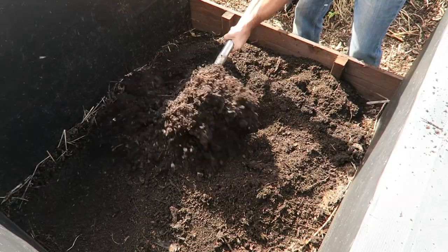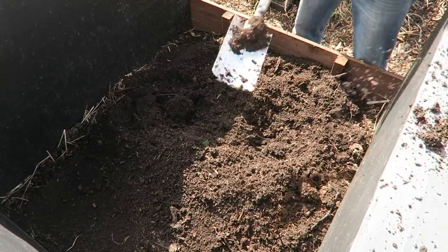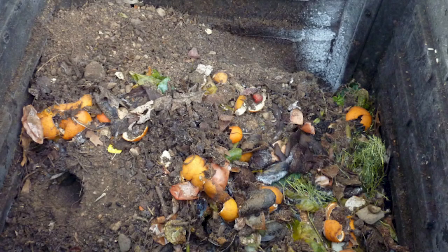We all know that homemade compost is far superior to anything you can buy, but a lot of people are put off from having compost bins for the fear of attracting rats. In this episode I'm going to give you six proven tips that will prevent rats from taking up residency in your compost bin at home. I'm Tony O'Neill and this is Simplify Gardening.